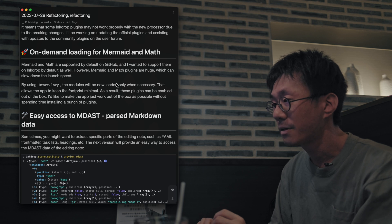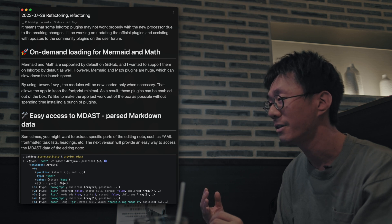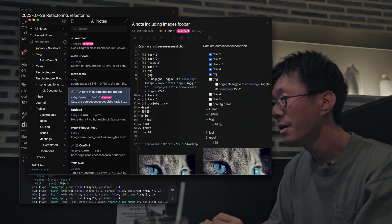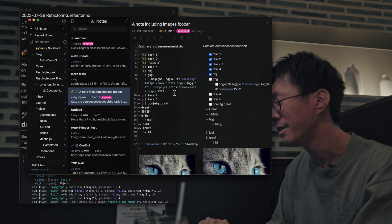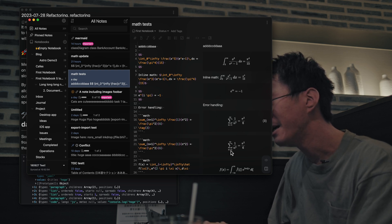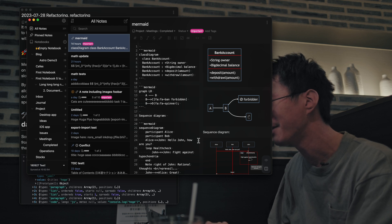By doing that, the plugins are loaded only when the currently editing note uses one of these syntaxes. For example, here is a developing version — I'm going to reload it. This note doesn't use Math or Mermaid, so the plugins are not loaded yet. When you open a note that uses Math, it loads the plugin. Let's open the note that uses Mermaid — as you can see, it rendered Mermaid diagrams asynchronously.